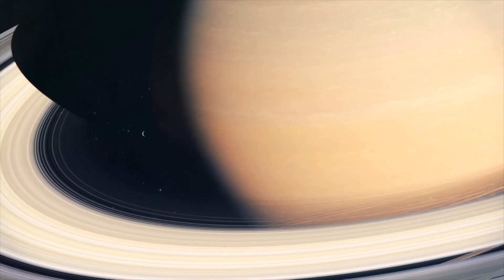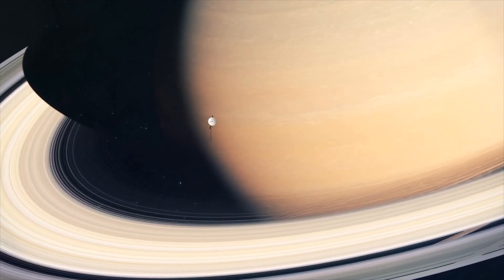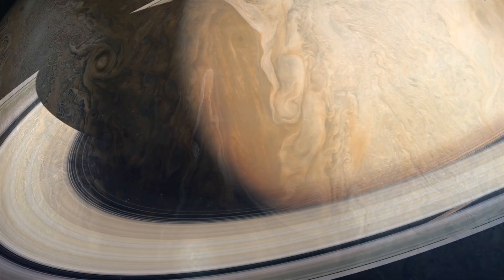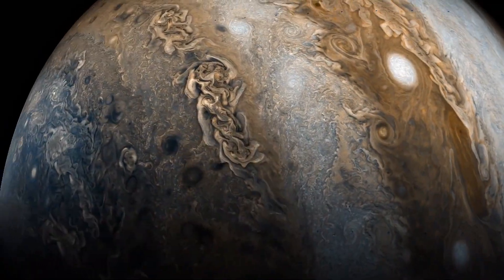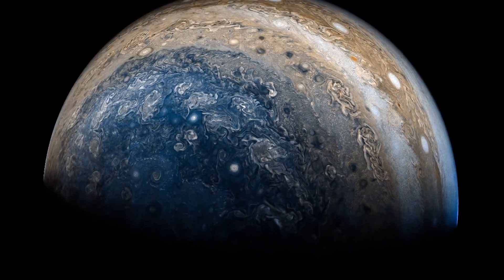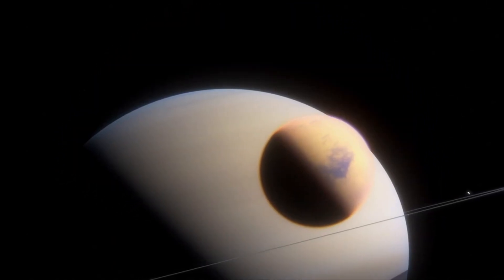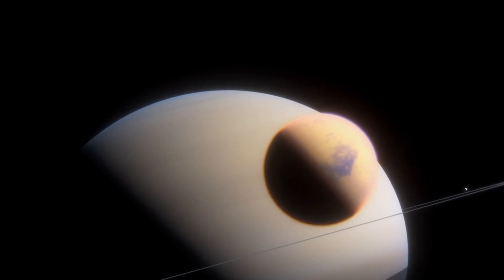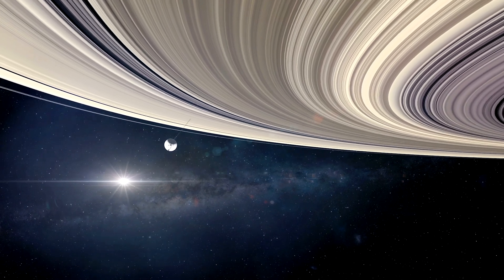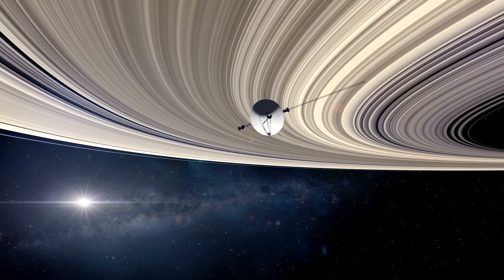When Voyager 1 arrived at Jupiter, Saturn, and their natural satellites, it conducted extensive observations and sent many images back to Earth. The information gathered brought our understanding of the iconic ringed planet and the mighty Jupiter to a whole new level. Not only did it discover several previously undiscovered moons of Saturn, but it also demonstrated that the planet's ring system is a complicated structure made up of thousands of independent orbits, rather than being a homogeneous ring.